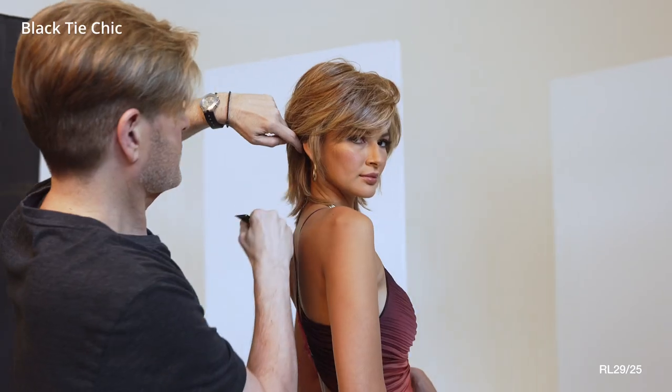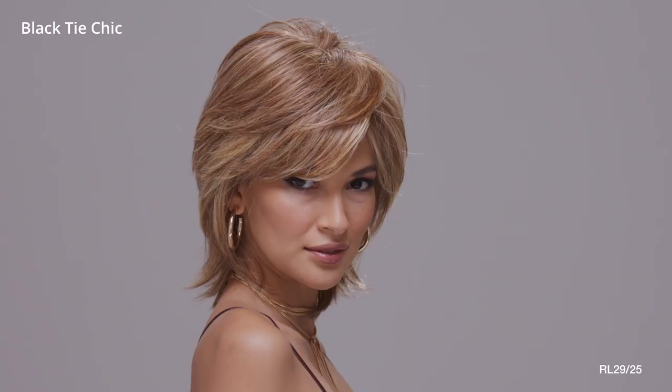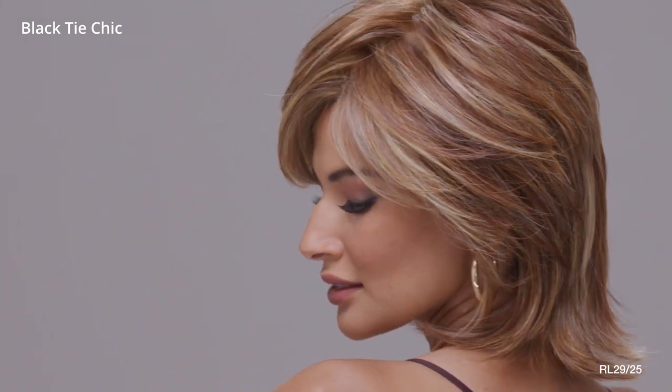Named for its sophisticated flair, Black Tie Chic brings a touch of special occasion styling to your everyday look. Professionally cut layers plus a monofilament top add subtle volume and movement to the hair.